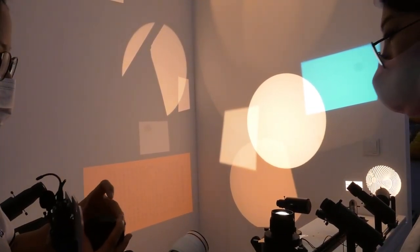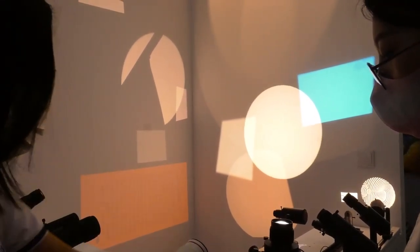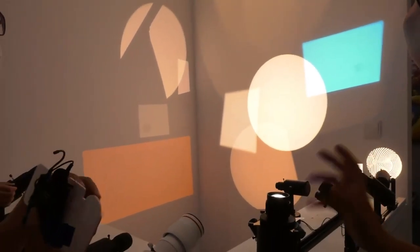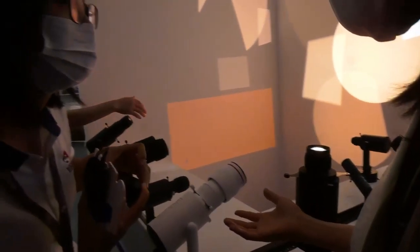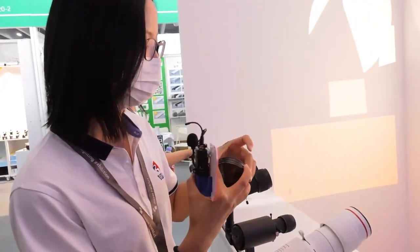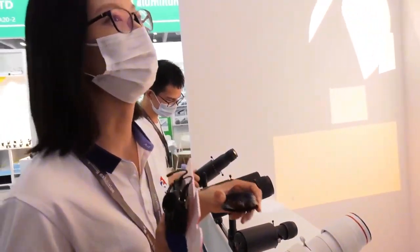Do you have several sets of different color filters for this? Yes, we have different colors. So that means you could buy this machine at a single-color price but get RGB effect because of the filters? Yes. Customers can buy different filters from online shops themselves.